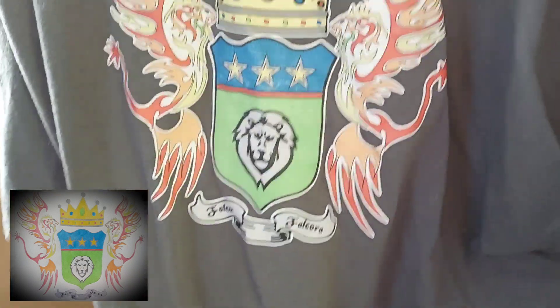You know what, I haven't worn my Family Crest for a while. I think I'm gonna wear this one — Michael Falcor — yep, that's what I'm gonna wear today. All right, I got my shirt, I'll put it on and then we'll get started.